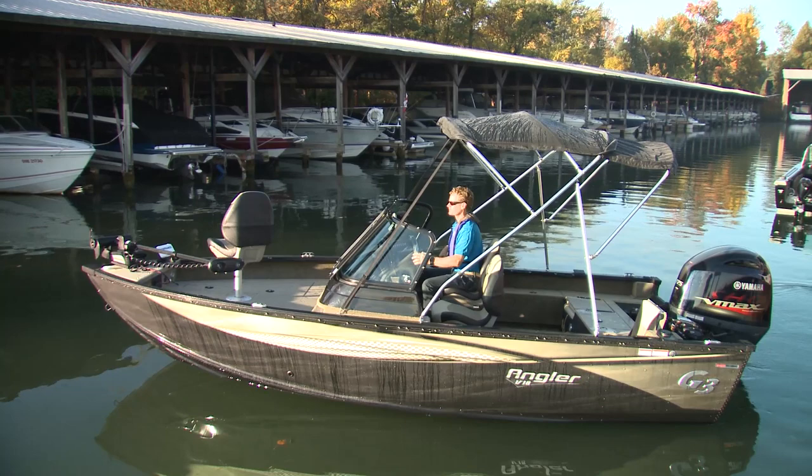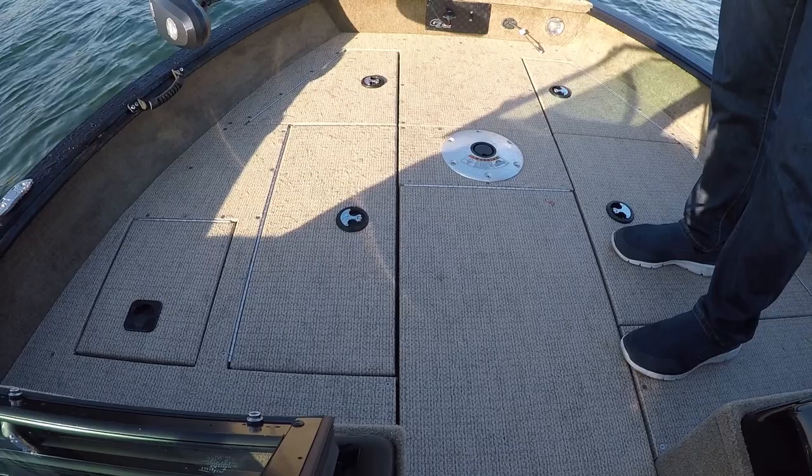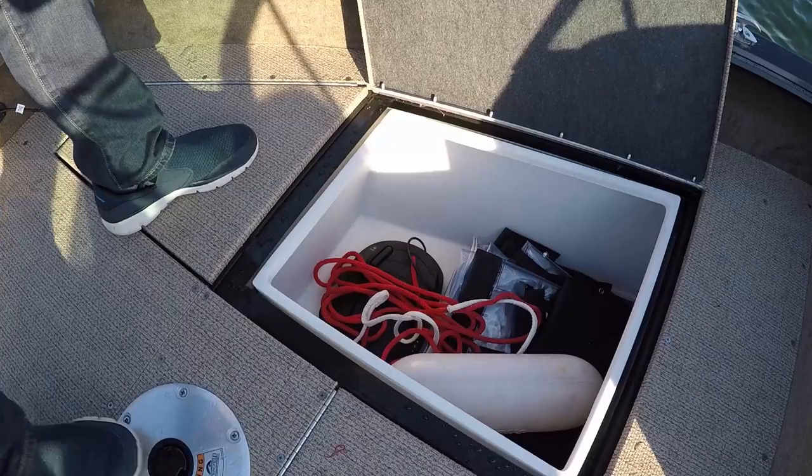The fishing seats have a fresh new look with classy three-tone vinyl and five pedestal mounts that allow multiple seating arrangements. The forward casting platform, where most of the action will be, is packed with handy storage compartments.